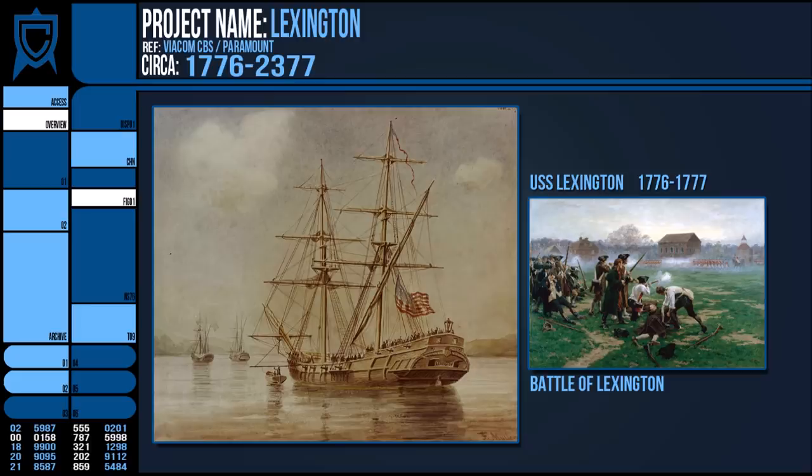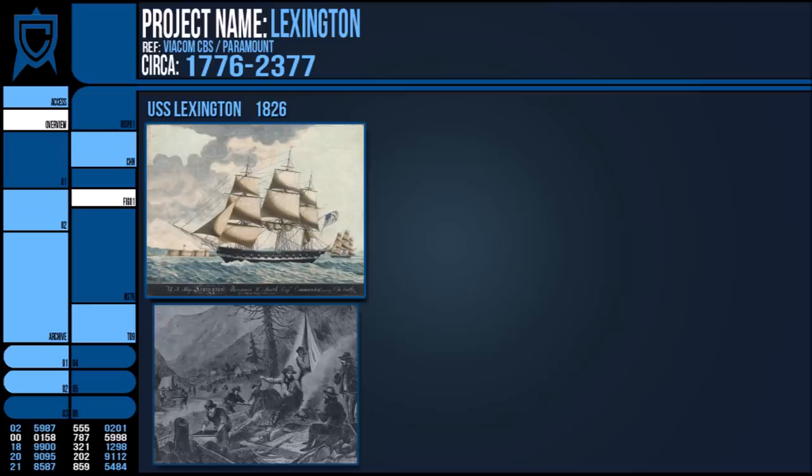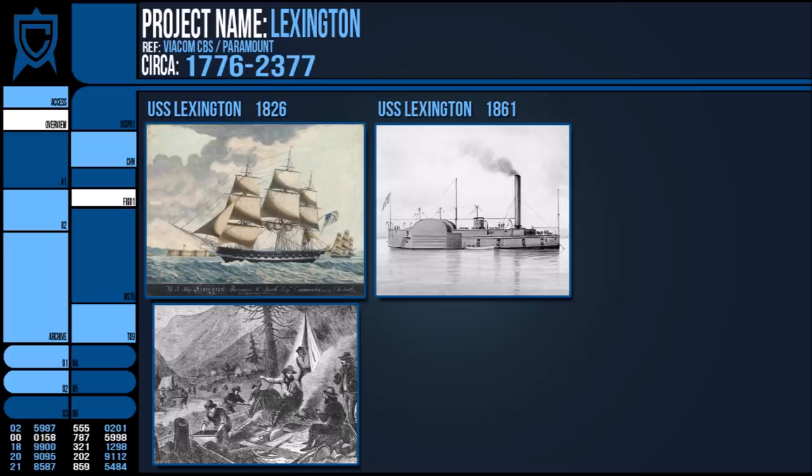In 1777, it was becalmed and then captured by the British on 19th September. The second vessel to be named Lexington was named for its prior incarnation, and it was commissioned in 1826. She policed the seas off California's coast during the gold rush of 1849, and was eventually decommissioned in 1855 and sold in 1860.